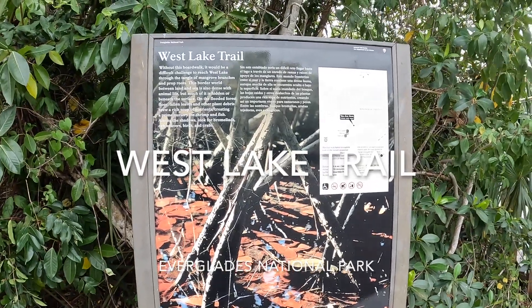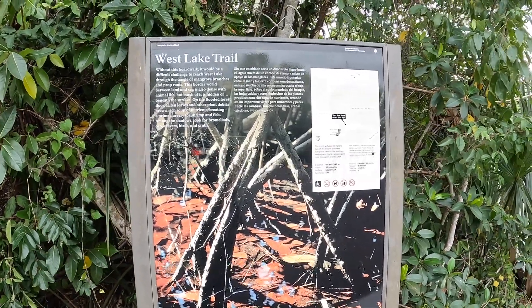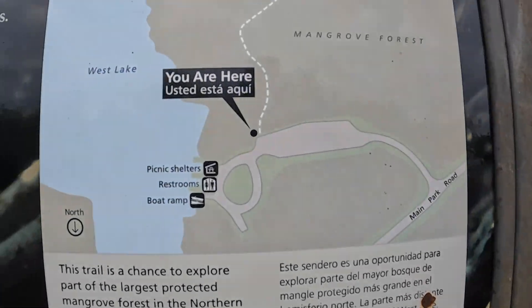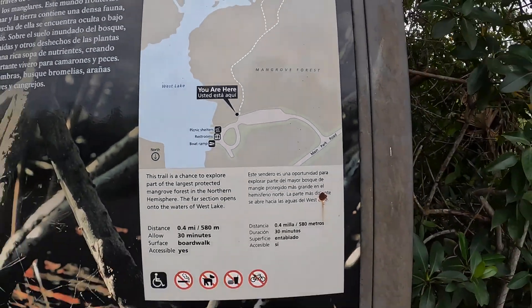We're going to do the West Lake Trail Boardwalk out to West Lake. Here is kind of where we are in the Everglades National Park.